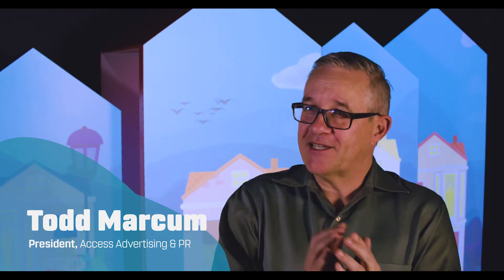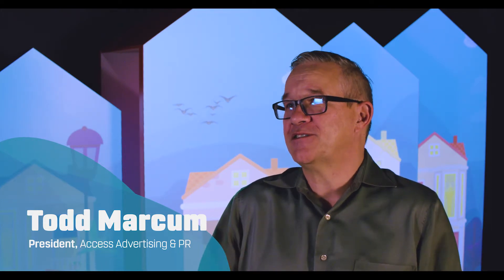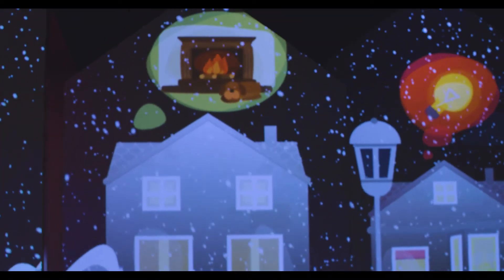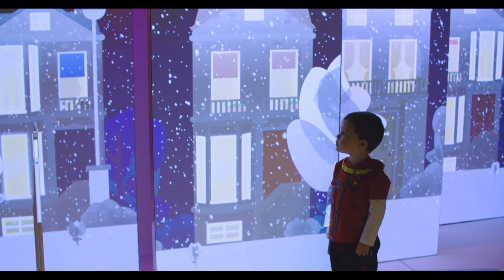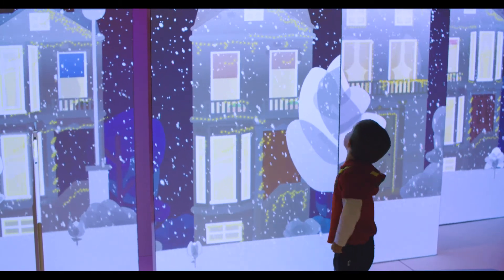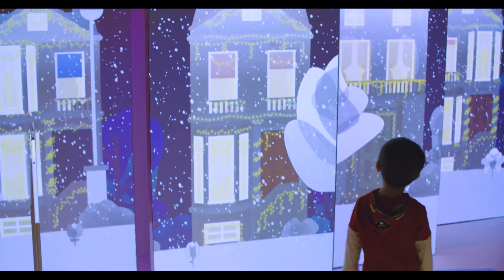It is so cool to see the sense of wonder on a kid's face when they come in and experience this exhibit for the first time. It's so beautifully layered that literally from the knee-high kid to the shoulder-high kid, they're going to get something out of it. It's a great asset for our community. It's a great teaching tool for kids.